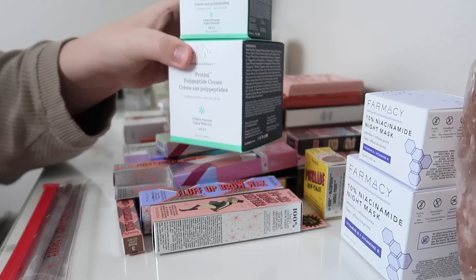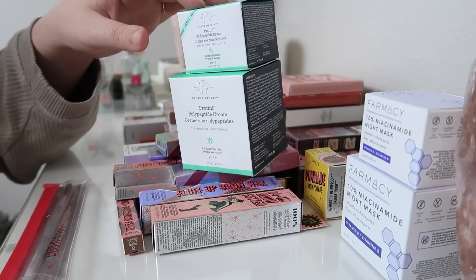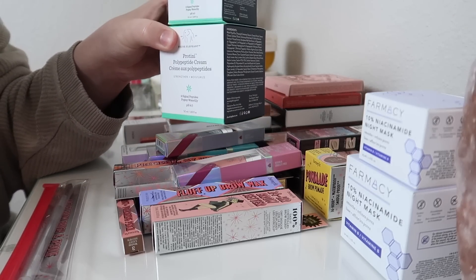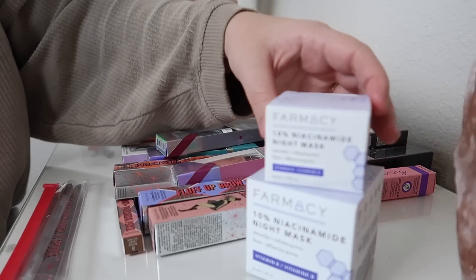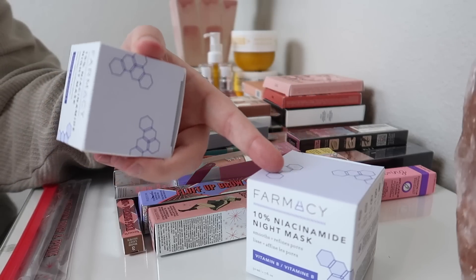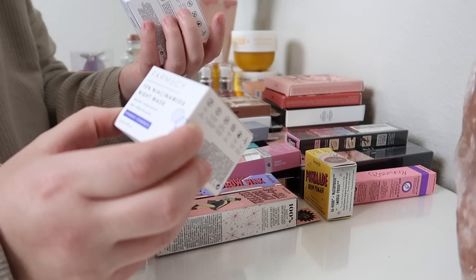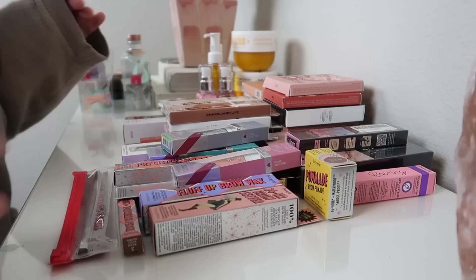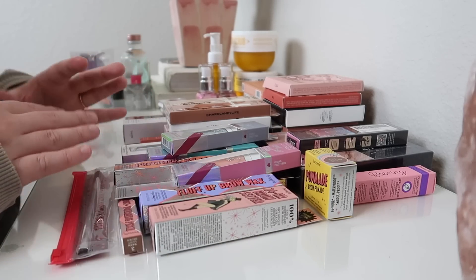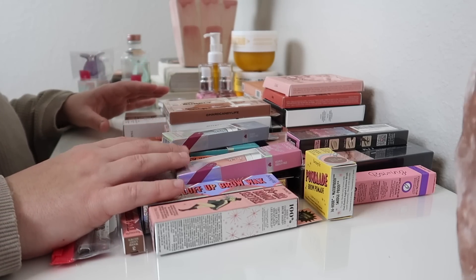Next, we have the Proteiny Polypeptide Cream — this is the full size with the refill. My fiance uses this, so I'm actually going to go ahead and keep both of those for him. And then finally for skincare, we have this product from Pharmacy — the 10% Niacinamide Night Mask. I have the little mini as well as the full size. I'm going to keep one and give one to my mom. So far we're only keeping one product for myself. As you may know, I am working on downsizing my makeup collection as well as my skincare and all of my beauty collections in general.